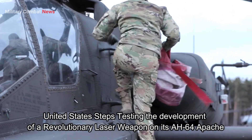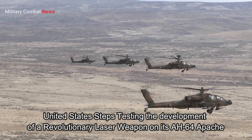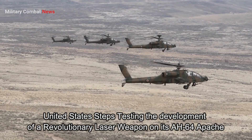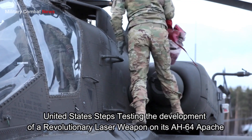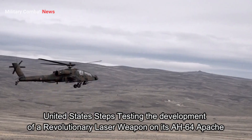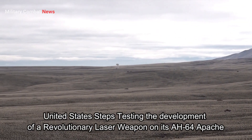As testing continued, the U.S. began integrating laser weapons operationally into its combat forces. This step involved further training for personnel, refinement of operational procedures, and the development of military doctrines that incorporate the advantages provided by laser weapons.